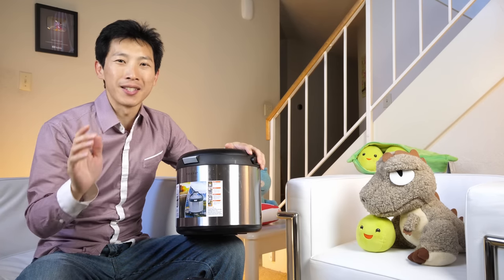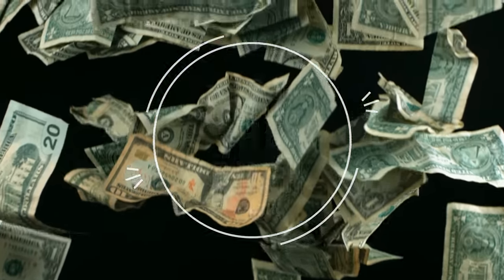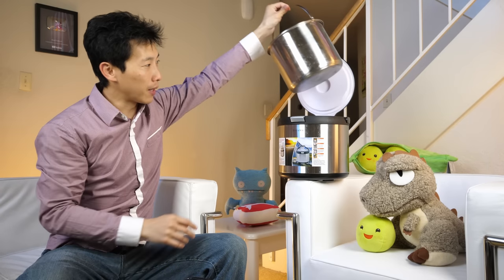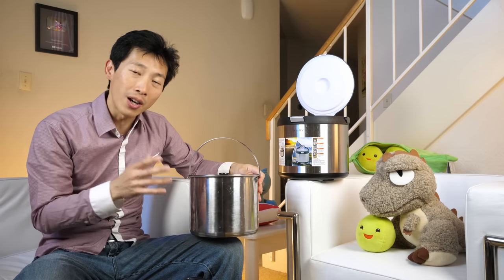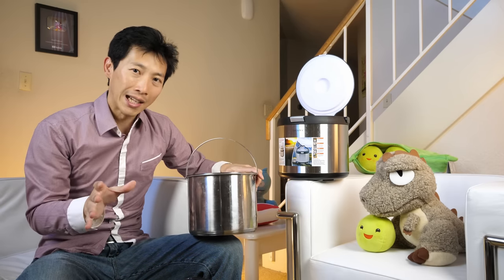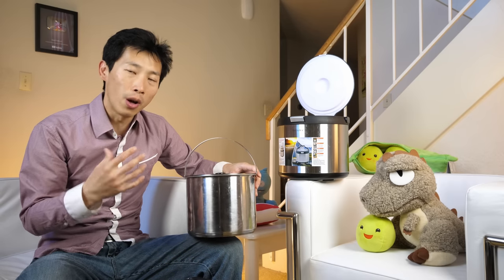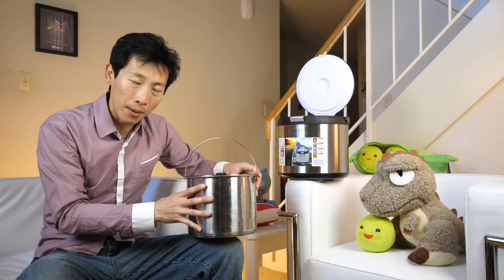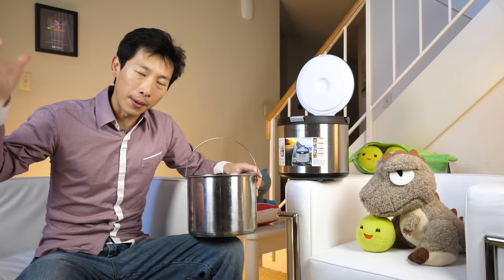Why should you use a thermal cooker? It's because it saves electricity. When you have a normal pot, it may look like what's inside here. When you're cooking something, you heat something up and it's constantly losing heat. Losing heat is basically losing money. It just makes no sense to me that when you have to do long-term cooking, you keep on heating something up and all the energy gets radiated out. You're basically losing all of it into your environment.